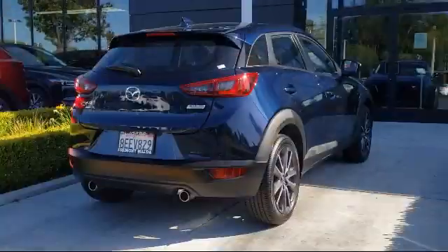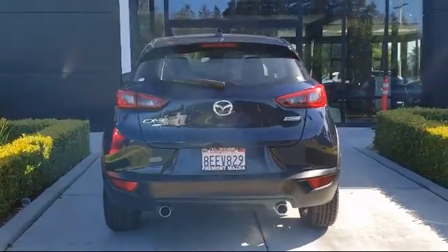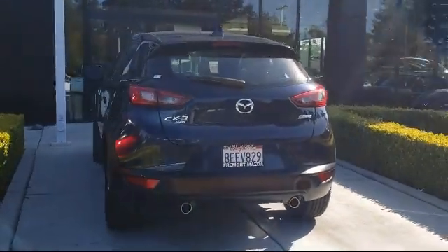It also features dual front side-impact airbags, heated front seats, and has less than 20,000 miles on the odometer. Only the best maintained, late-model vehicles make the Mazda certified pre-owned cut.